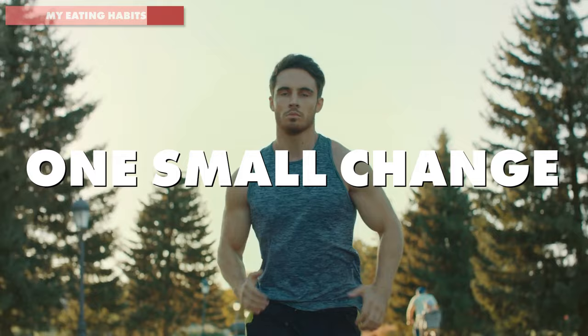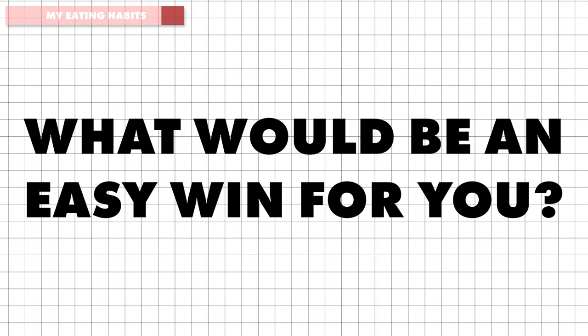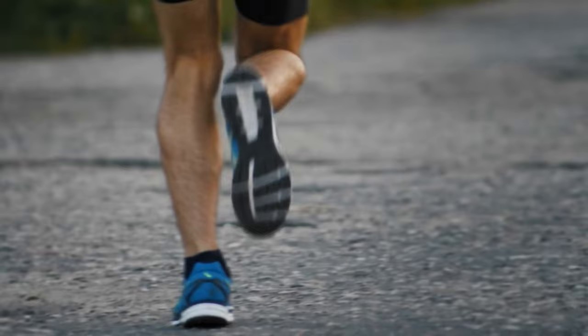Perhaps ask yourself: what's the one easy change you could apply to your eating habits for an easy win to make you a better runner? Now, before I tell you about one of the biggest things that allowed me to improve my marathon time so dramatically, let me tell you about this week's video sponsor, Squarespace.